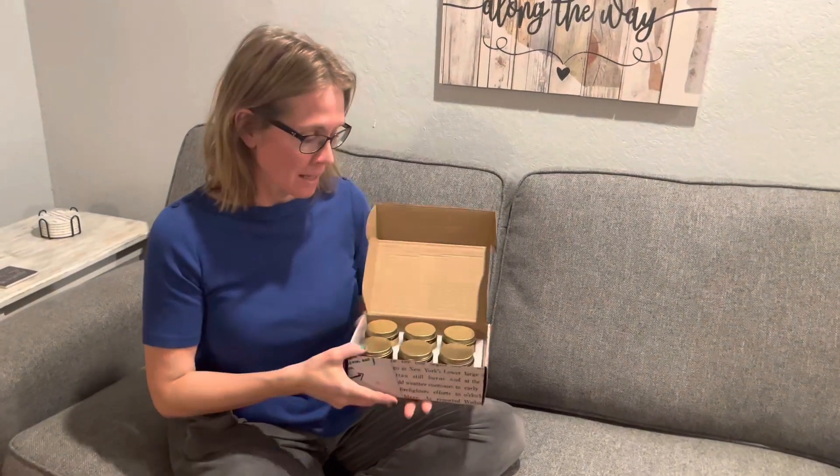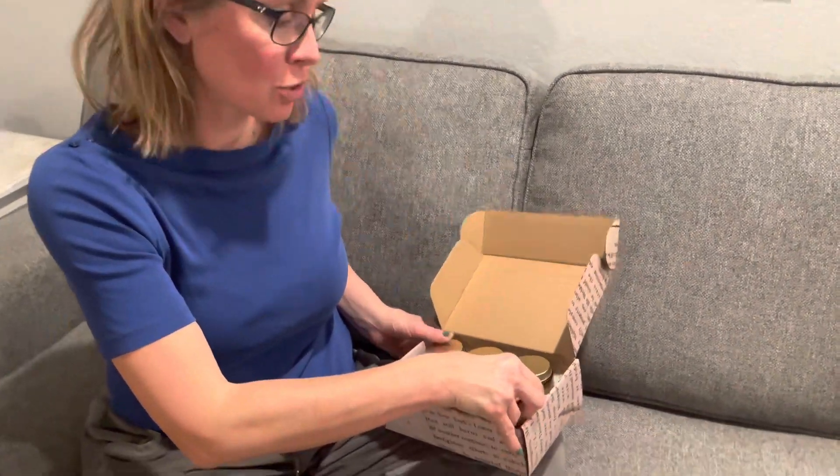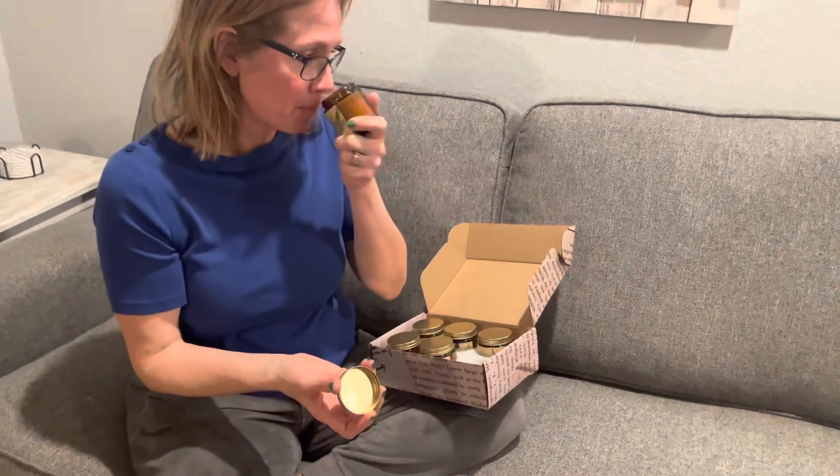Hi shoppers, today we have scented candles that come in a cute little box, and they're soy wax, which is great because that's not harmful to burn. It comes in my favorite six different smells — this is the paradise gardenia. I'm from Hawaii, I love gardenia.